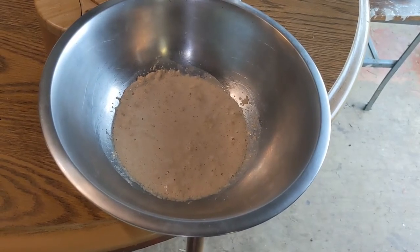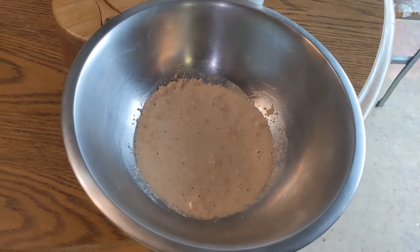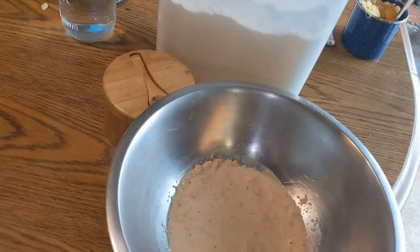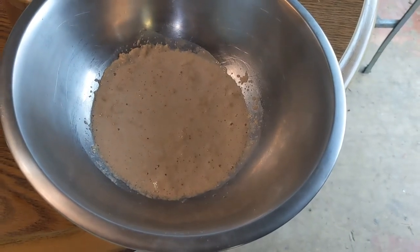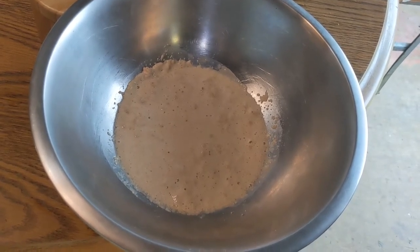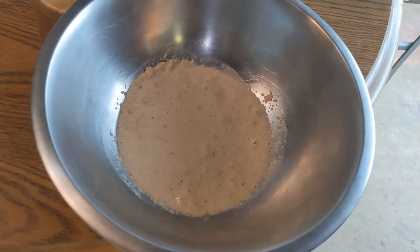Alright everybody, I am going to bake some bread today. I found a recipe that I really like over the years and I've got all my ingredients out and ready. You can see my yeast is activating and getting nice and bubbly. We're going to get it all mixed up and let it rise, and while it's rising we're going to make a new kind of cookie.